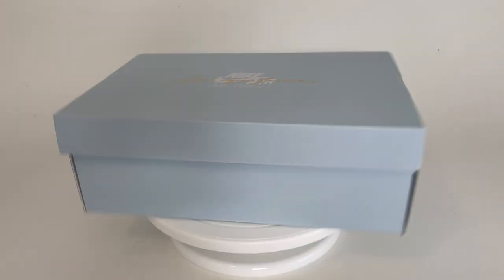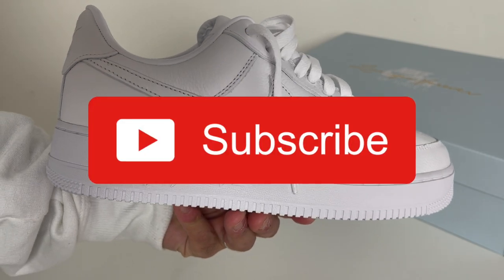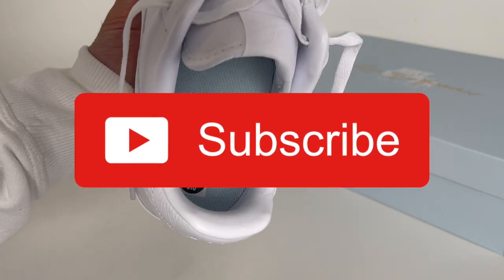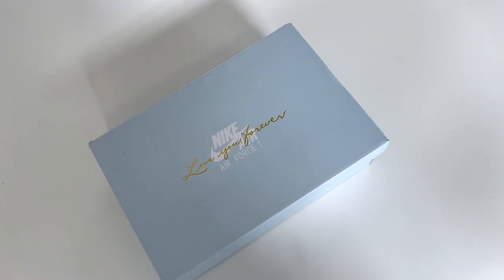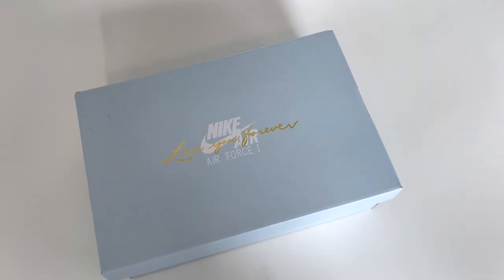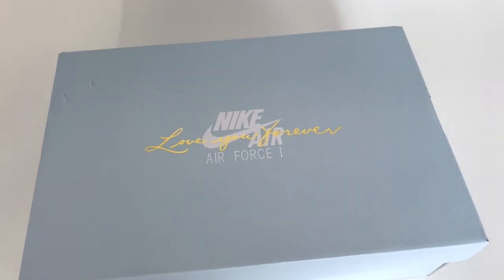First, let's kick things off by taking a look at the packaging. Please drop a like and consider subscribing if you're feeling any of my content — it's free for you and it would really help my channel. As soon as you see the box, you already know you have something special. It's a powder blue box they're calling Cobalt Tint, and it almost looks like a box from Tiffany's.